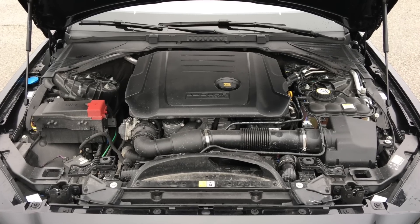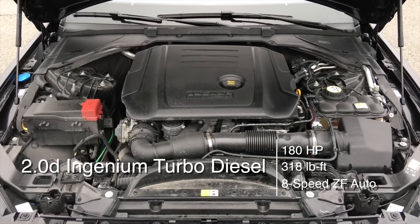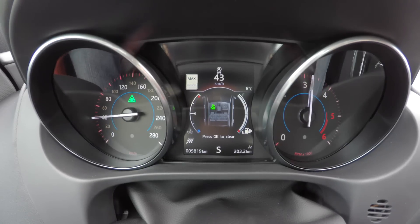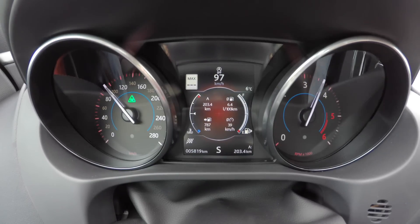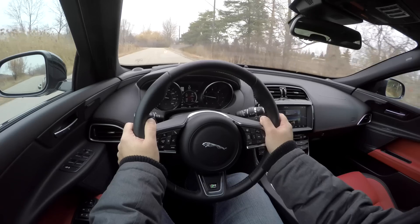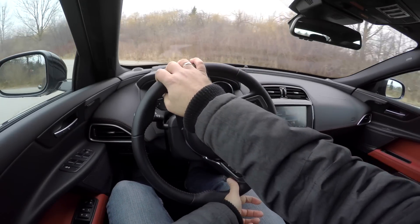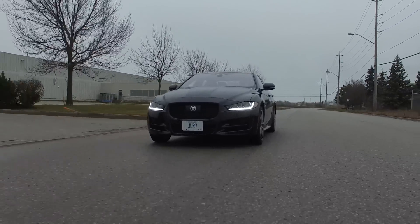The base engine is the 2.0-liter Ingenium turbo-diesel. The 4-cylinder unit is capable of 180 horsepower and 318 pound-feet of torque from as low as 1750 RPM. Mated to the exceptional 8-speed ZF automatic transmission that shifts as smooth as butter, Jaguar claims a 0 to 100 kilometers an hour sprint of 7.9 seconds, although our tests show about a second and a half slower. But I assure you that pulling power is this thing's cup of tea — overtaking slower cars in traffic or making the sprint to claim a gap are a breeze.